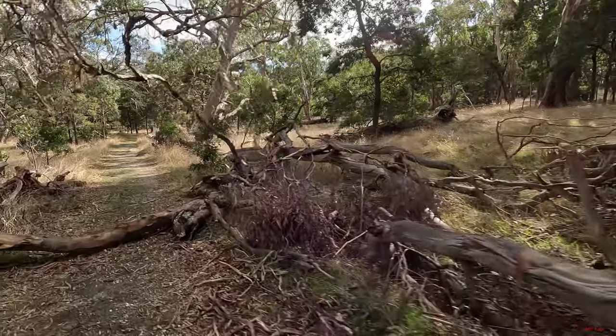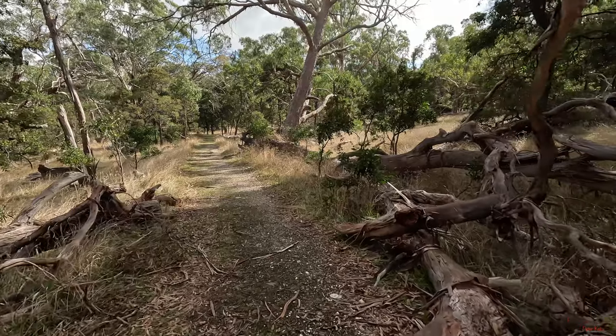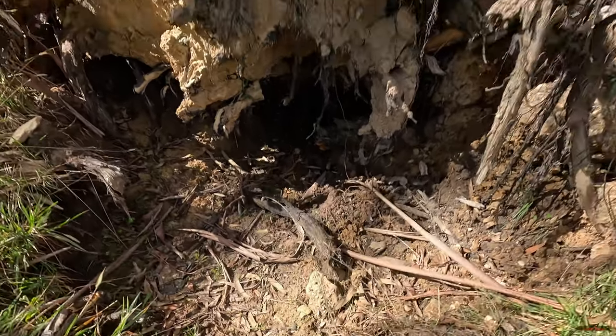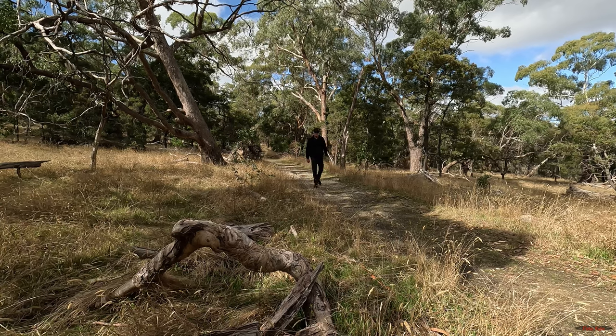There's some trees down. Must have been a bit of a storm through here. Nice cubby hole for a nice critter. Yeah, very nice so far.